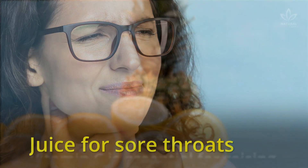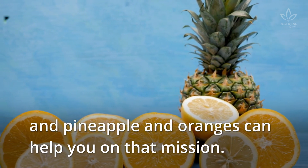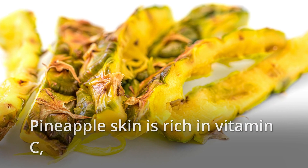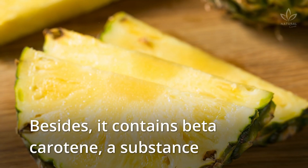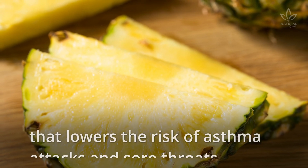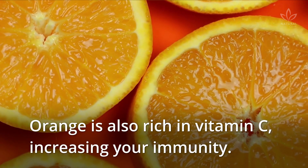Juice for sore throats: Vitamin C is essential for raising your immunity, and pineapple and oranges can help you on that mission. Pineapple skin is rich in vitamin C, which strengthens the immune system. Besides, it contains beta-carotene, a substance that lowers the risk of asthma attacks and sore throats. Orange is also rich in vitamin C, increasing your immunity.